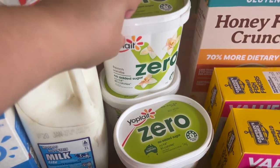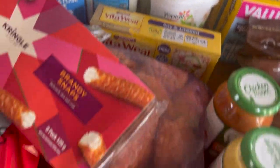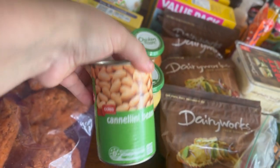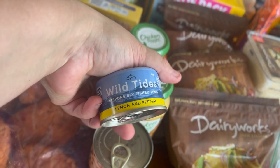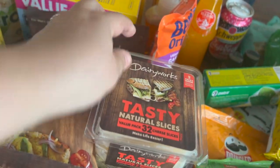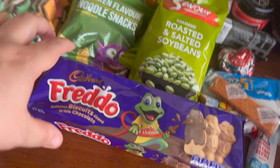Three vanilla yogurts, a box of Vita Wheat crackers, a bag of what appears to be crumbed chicken pieces, some Chicken Tonight sauces — a honey mustard and mild butter chicken — a tin of beans, some lemon and pepper tuna, a couple of bags of grated tasty cheese, a box of honey flake crunch cereal, some sliced cheese, and a bag of licorice all sorts.